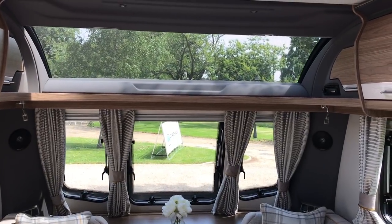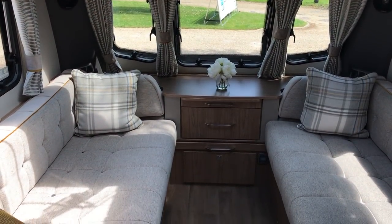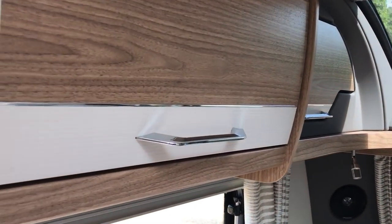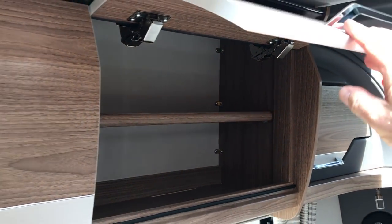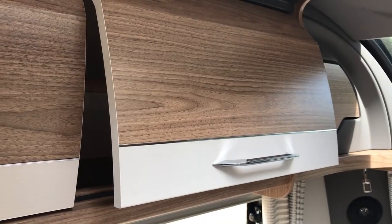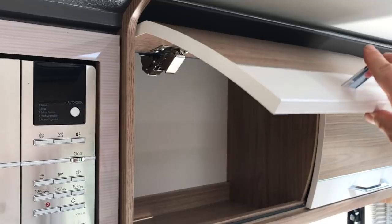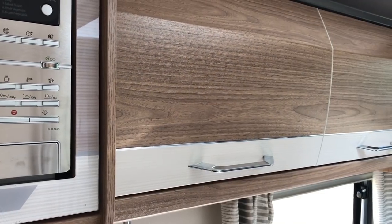Look at the size of that sunroof — it's huge. Nice upholstery. Now the cupboards still don't have positive catches, but what they do have are very sexy soft-close hinges. Again we've got this interesting curved shape — smooth as silk.